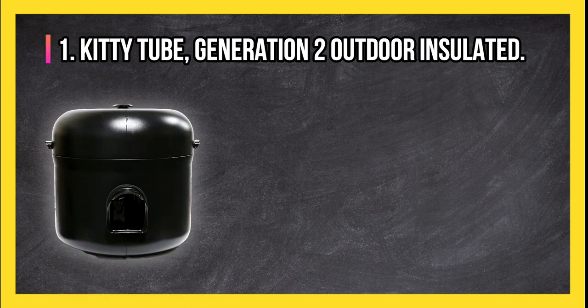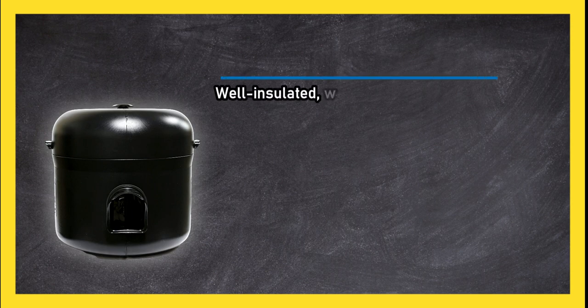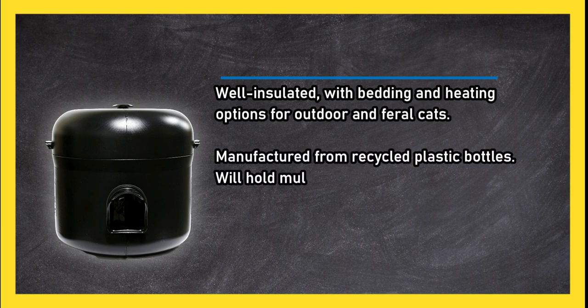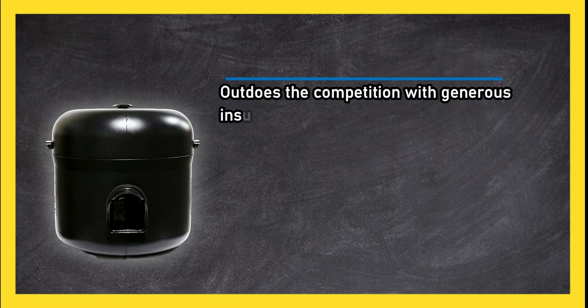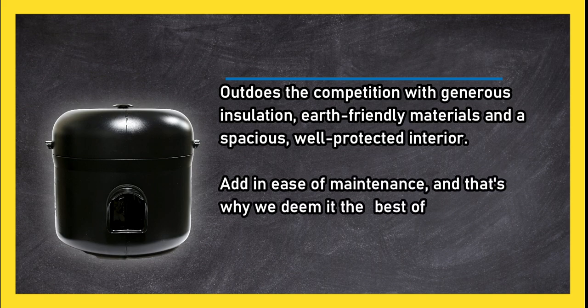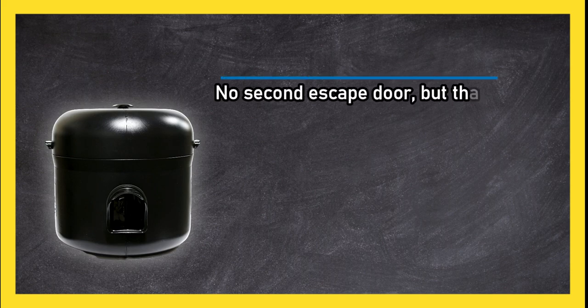At number one, the Kitty Tube Generation 2 outdoor insulated cat house is well insulated with bedding and heating options for outdoor and feral cats, manufactured from recycled plastic bottles, and will hold multiple cats including mothers-to-be. It outdoes the competition with generous insulation, earth-friendly materials, and a spacious well-protected interior. Add in ease of maintenance and that's why we deem it the best of the best. Note: no second escape door, but that is by design, and it does not accommodate every kind of electric heating pad.